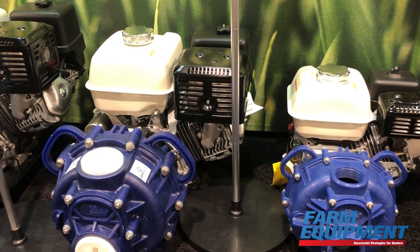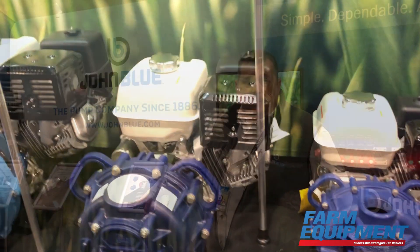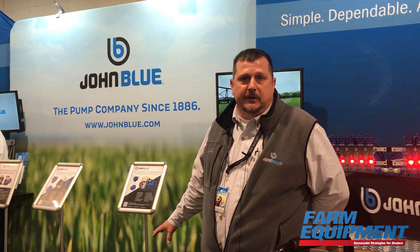These pumps come standard with the wet seal technology that John Blue has always been famous for, especially with our three-inch and two-inch cast iron pumps. We've just morphed that technology into the three-inch poly line, so you still get the same reliability, but in a little bit more of an economical package.